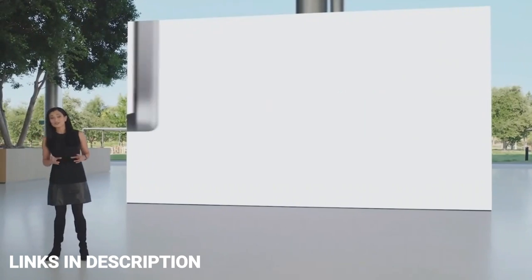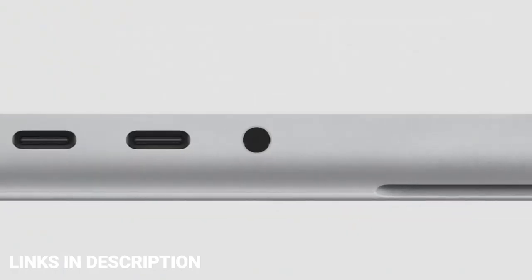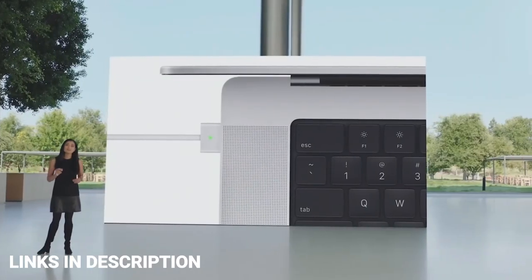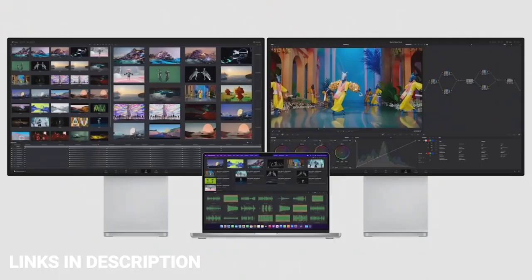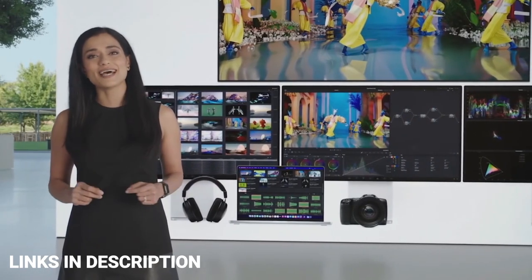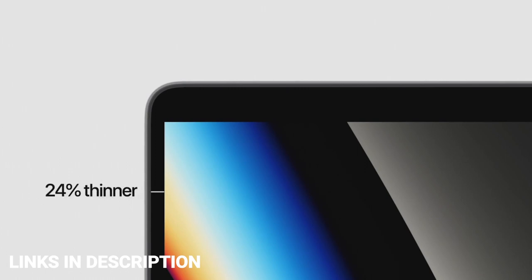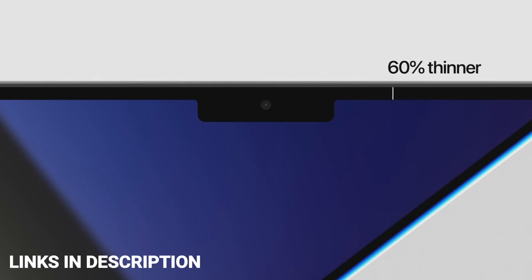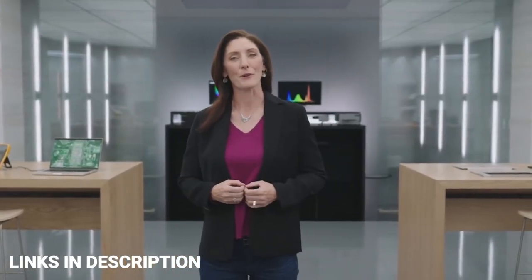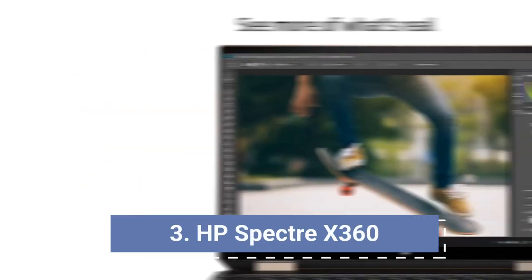MacBook Pro 14 with M1 Pro — the best laptop for Apple-loving college students. The MacBook Pro 14 combines old and new in a tantalizing product MacBook fans have been waiting for, especially content creators. For the average student this is massive overkill, but if you need this performance and prefer or require macOS, it's hard to beat. The M1 Pro chip brings serious power, up to 14 hours of battery life, quick charge, a show-stopping display, a super-comfortable keyboard, and an excellent audio system.